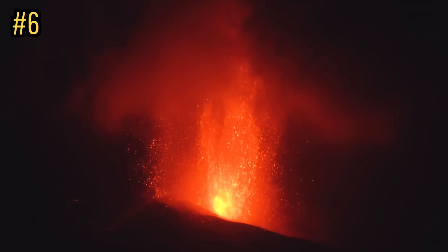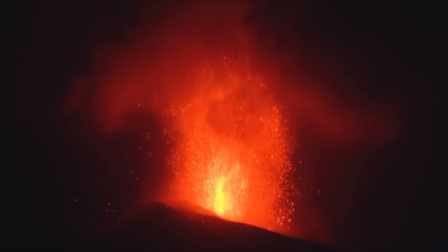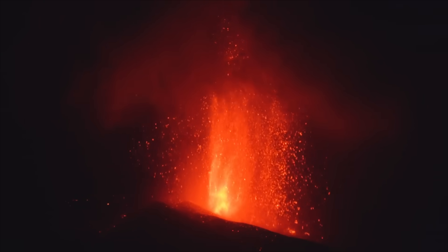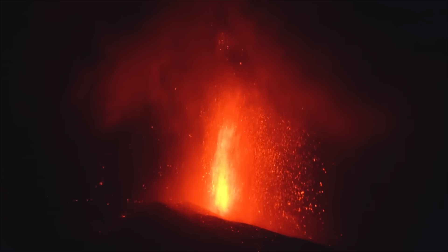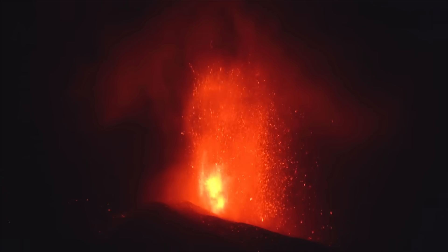Heading back to 2021, we have a video clip showing the tallest lava fountains I have seen which were unobstructed by a thick eruption plume. What you are looking at is a violent Strombolian eruption of the Cumbre Vieja volcano on Spain's island of La Palma that lasted for 3 months. These stunning lava fountains reach a sustained maximum height of 600 meters or 1,969 feet.